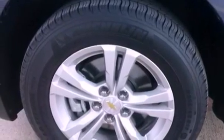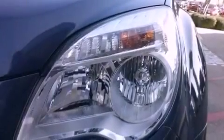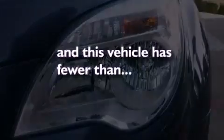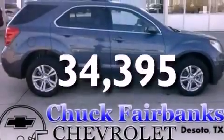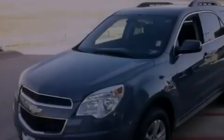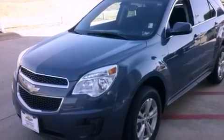Additional features include tinted glass, an anti-lock braking system, a keyless entry system, and this vehicle has less than 35,000 miles. With an EPA estimated rating of 32 miles per gallon on the highway, fuel efficiency is still high on the list of priorities.